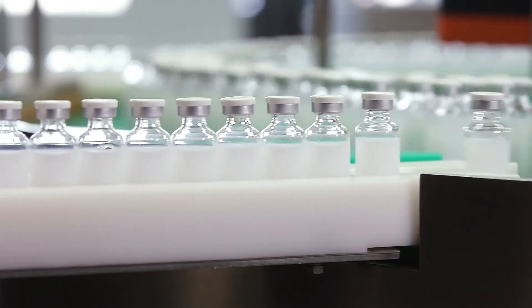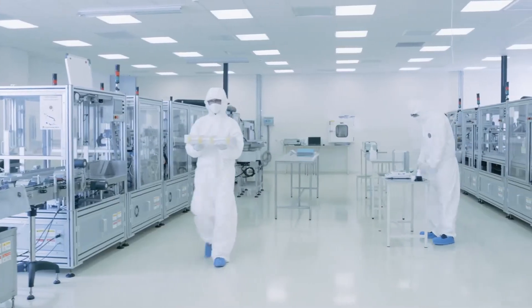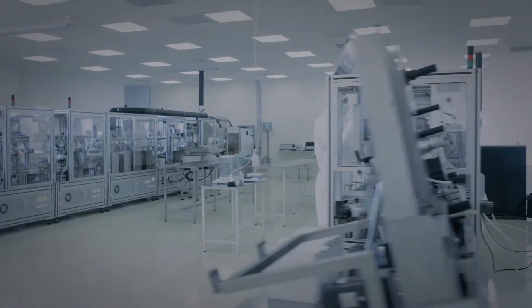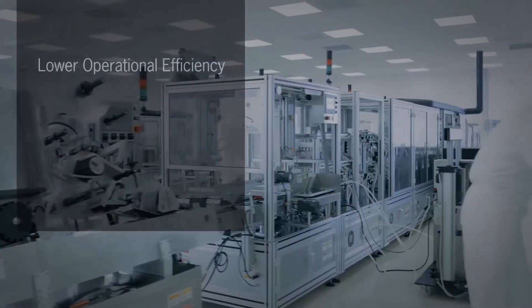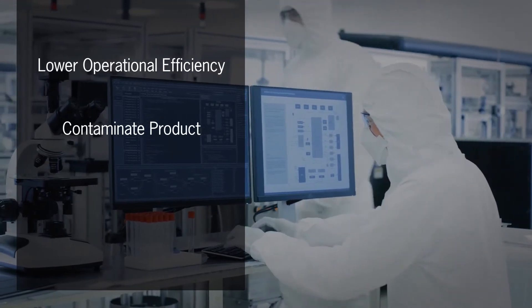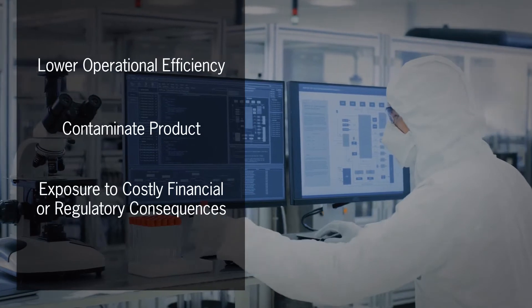Your manufacturing process, products, and people require the continual supply of clean air for your company to succeed. Even a brief lapse in protection from harmful airborne particulate contamination can lower your operational efficiency, contaminate product, and potentially expose your company to costly financial or regulatory consequences.